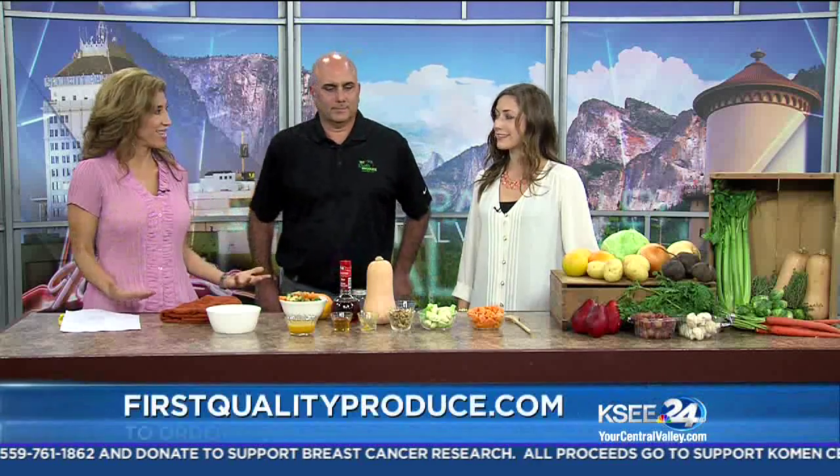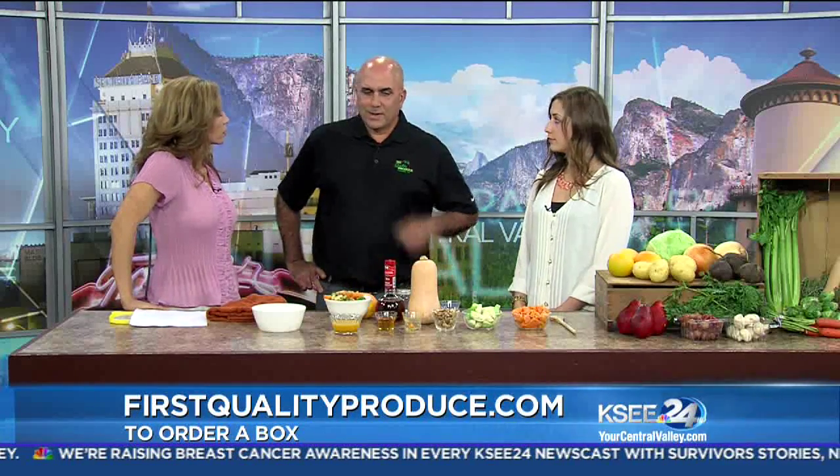We also have Tawny Kroll — she's a blogger of Kroll's Corner. She's helping us today create a recipe with the fruits and veggies that come in the Farm to Families box. Mike, this is such a great idea and concept. Tell people how it works.